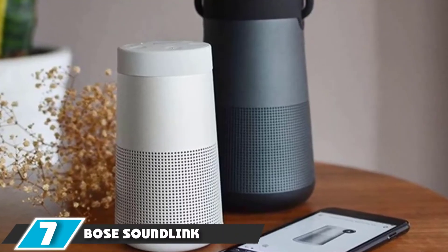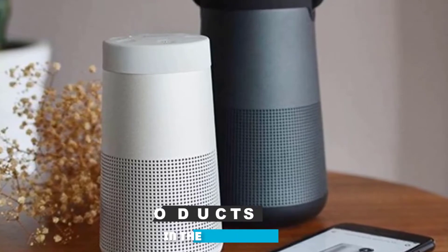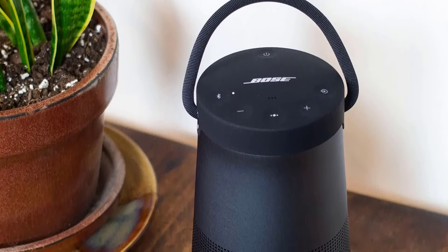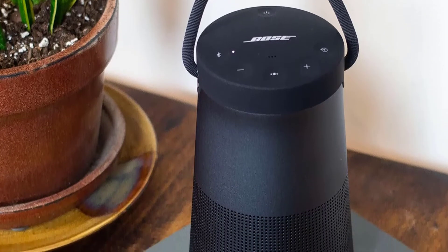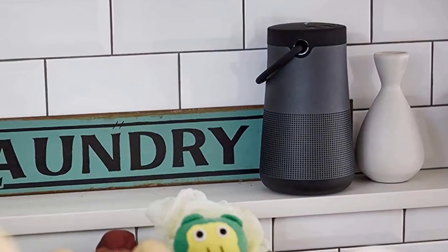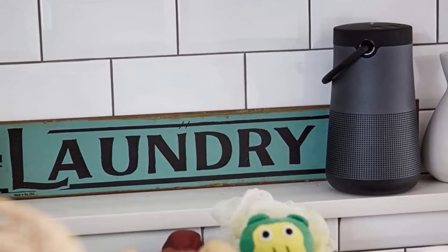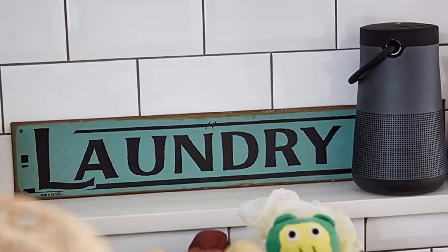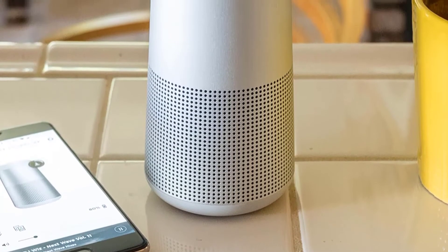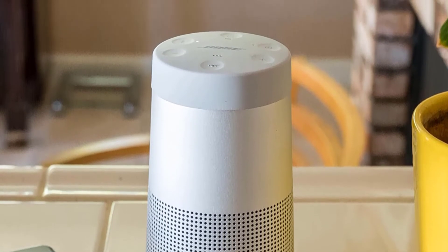Moving on to number 7, the Bose SoundLink Revolve Plus. This speaker weighs just 2 pounds with dimensions of 7.25 x 4.13 x 4.13 inches. This compact size makes it easy to move anywhere, and its elegant design gives it a decent look. The aluminum body is durable, and it comes with a fabric handle for convenient carrying — a true grab-and-go speaker. The Revolve Plus is IPX4 rated and splash-proof, and while not fully water-resistant, it can bear water splashes, spray, and light rain, making it a good outdoor speaker.